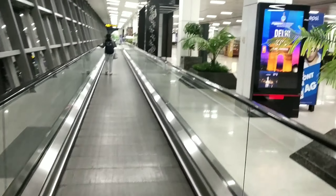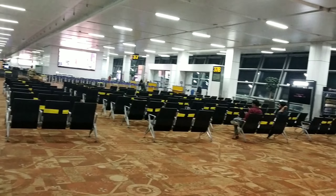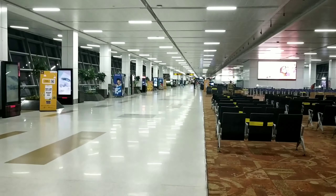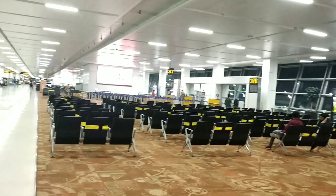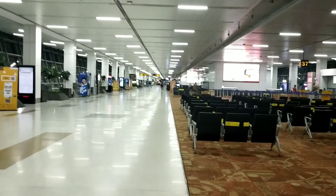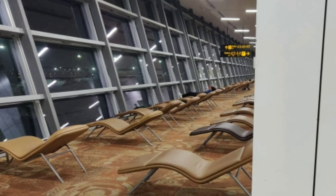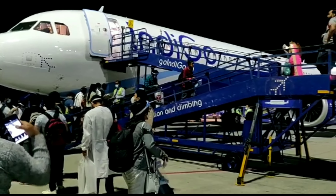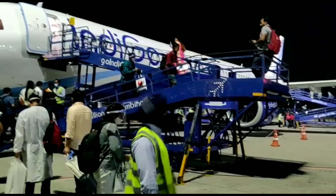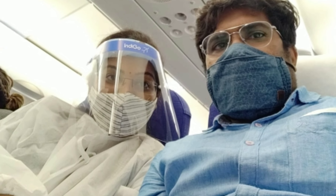In case you need to reach the airport, there are many facilities available. Let's take a look at Terminal 3. Here we are happy and relaxed. In this COVID time, we have to take care at the airport and follow safety protocols.